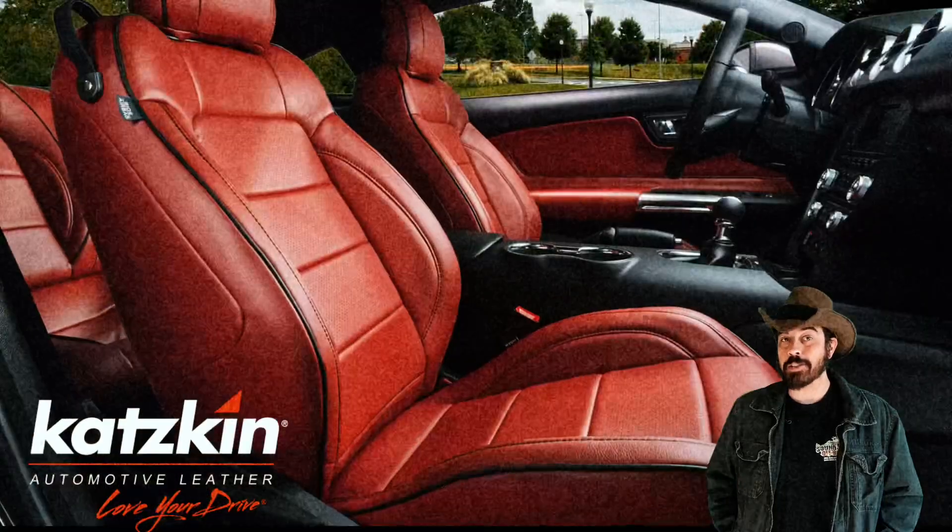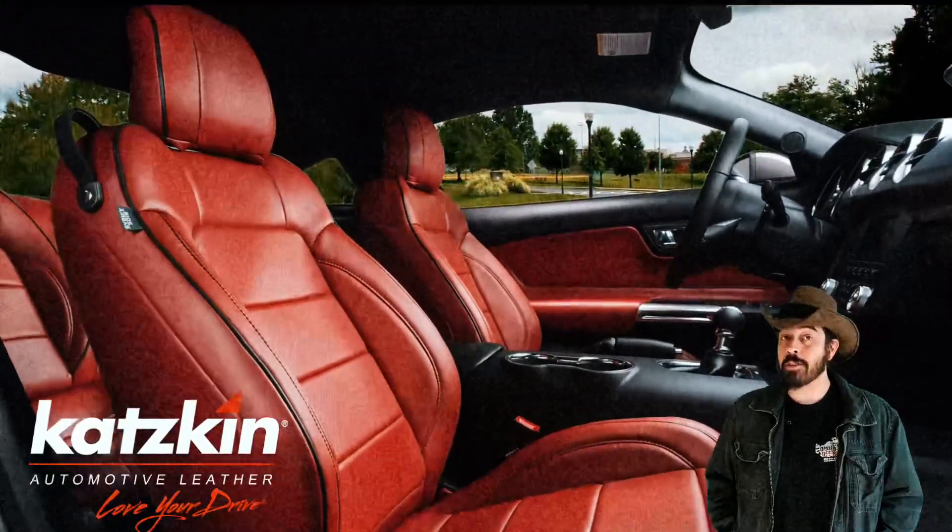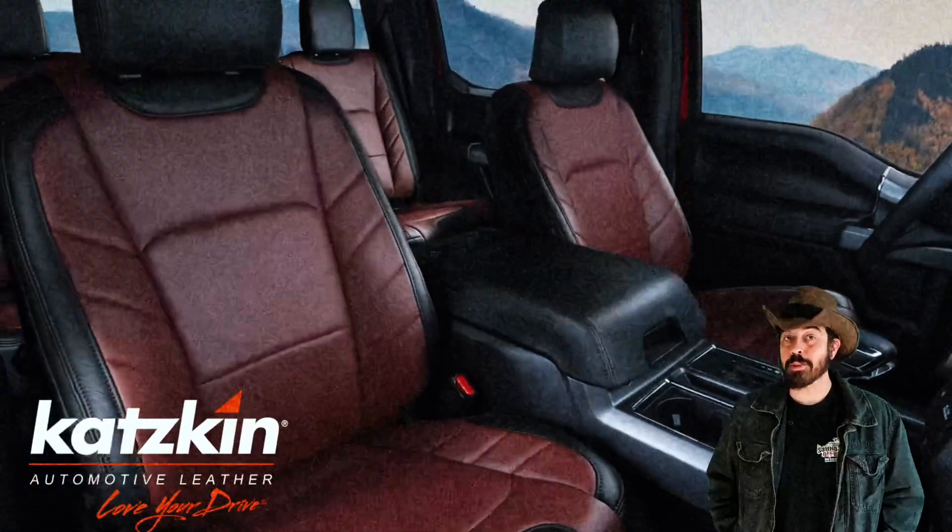Bring it on in and see our fine technicians at work. In fact, we just hired a new feller. He's a little odd, but he's a master with leather work and stitching.